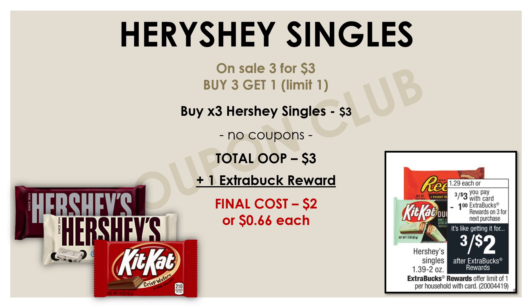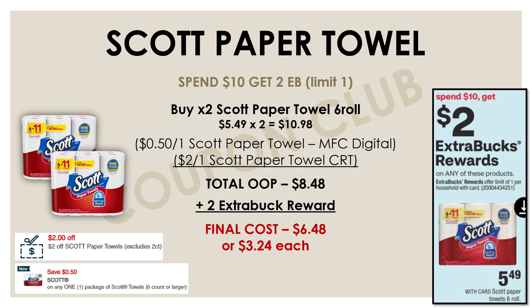A great little snack or candy deal we have going on this week is on the Hershey singles. The Hershey single candies are on sale this week, three for $3, and if you buy three, you'll get a $1 extra buck reward. You don't need any coupons for this deal either. Just go ahead and pick up any three of those Hershey singles, pay $3, and then you'll get back a $1 extra buck reward, meaning the final cost is just $2 or 66 cents each.